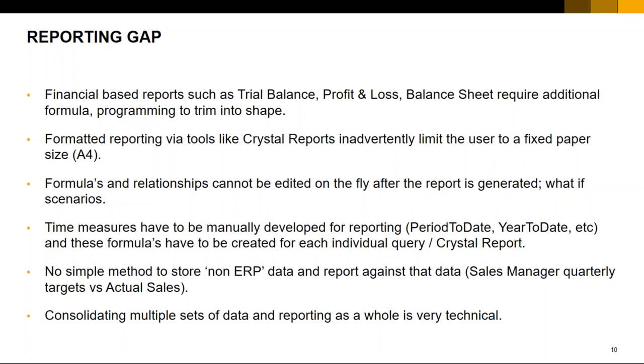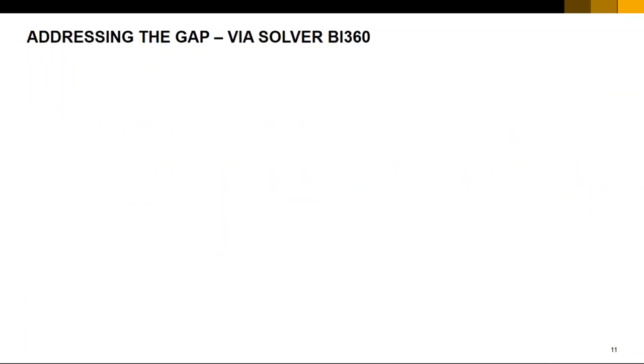Consolidation also covers concepts like elimination and intercompany transactions that you need to take out. So we've put up a couple of gaps. These may be gaps that we feel are relevant — if you have additional questions, feel free to put them in the chat. How do we look at addressing these gaps? We'd like to address them using the BI 360 suite.